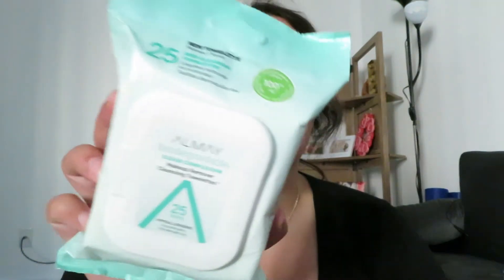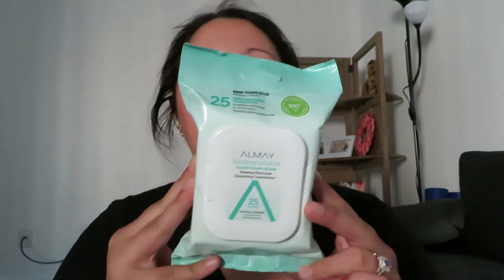I also don't have anything to remove my makeup anymore, so I bought the Almay Biodegradable Clear Complexion Makeup Remover Cleansing Towelettes — hypoallergenic with 100% biodegradable fibers. It removes makeup, gently exfoliates, and refines pores. You get 25 in the pack. I know I could have found these cheaper somewhere else and I don't usually like makeup wipes because they're not great for the environment, but since these are biodegradable I figured they wouldn't be as bad.